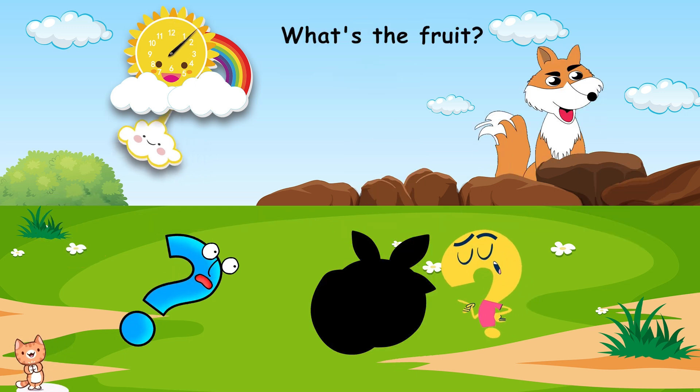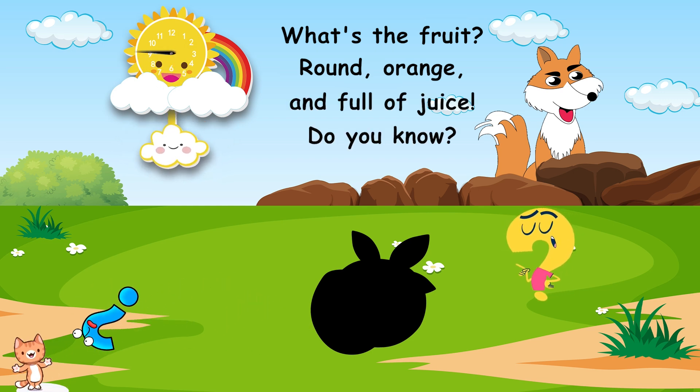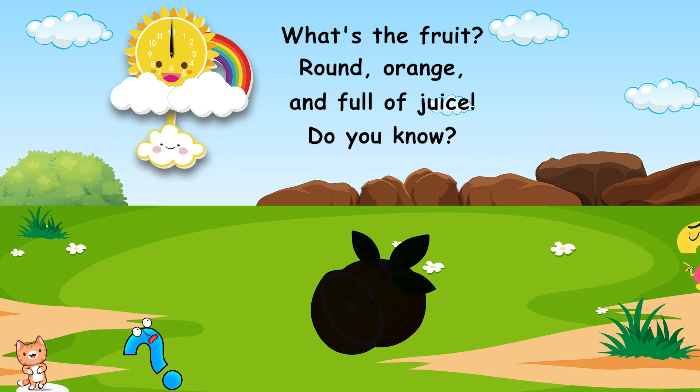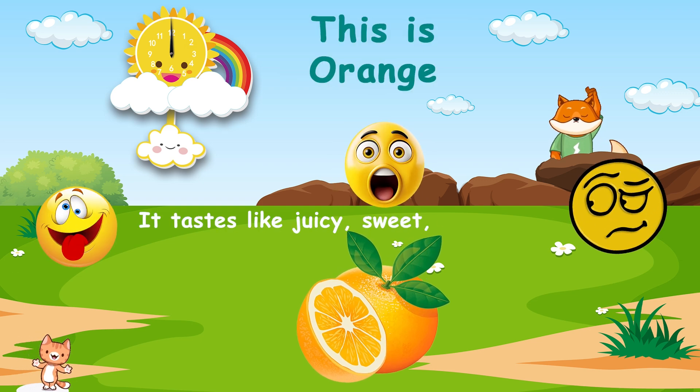What's the fruit? Round, orange, and full of juice. Do you know? This is orange. It tastes like juicy, sweet, and tangy.